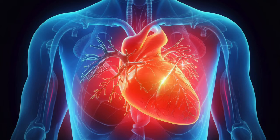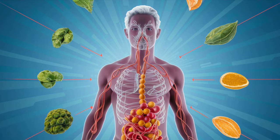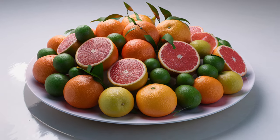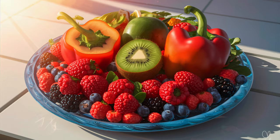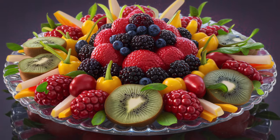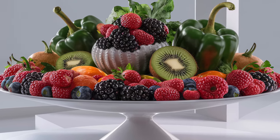Vitamin C can preempt circulatory-related issues in the legs and feet. To harness its circulatory-boosting prowess, incorporating foods abundant in vitamin C is imperative. These encompass citrus fruits like oranges and grapefruits, various berries, kiwifruit, bell peppers, broccoli, brussels sprouts, and spinach. By integrating these nutrient-rich foods into your diet, you can substantially augment circulation in your lower extremities.